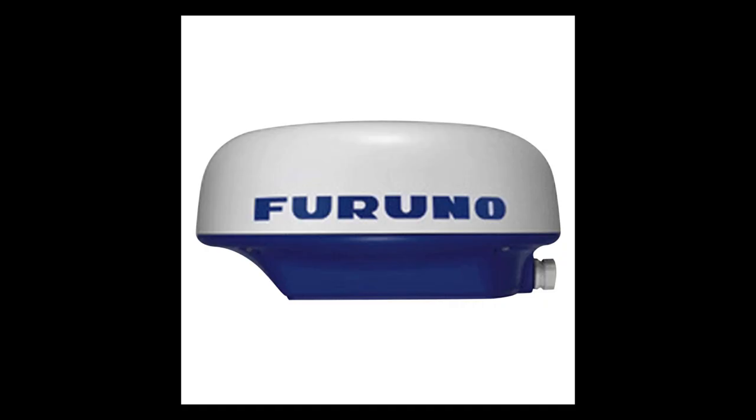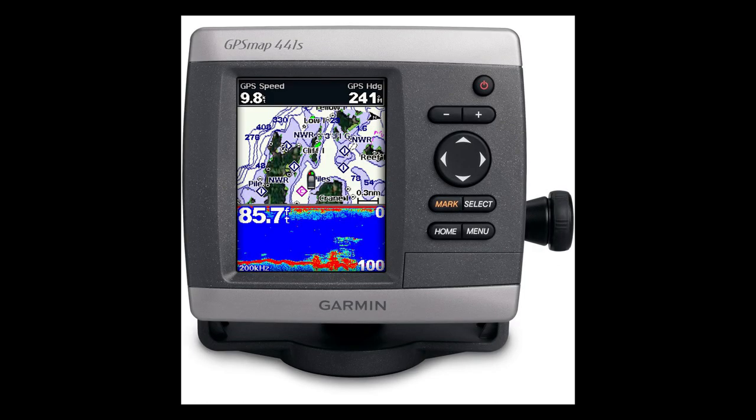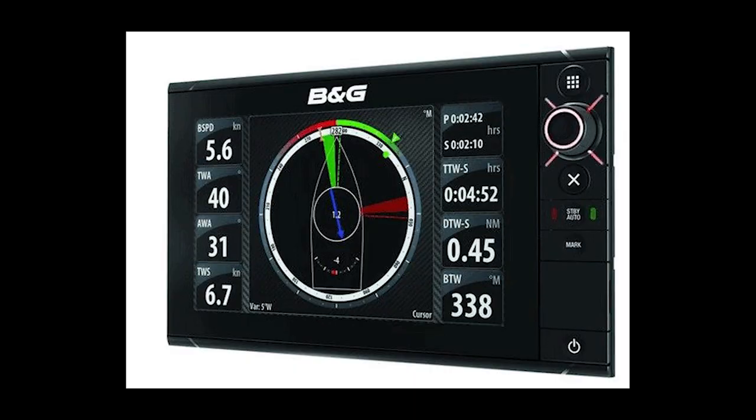Major manufacturers — Furuno, Garmin, Raymarine, and the Navico brands — all make radars and they're all very good. But I'm going to focus on the Navico brands, which are BNG, Simrad, and Lowrance. By looking into these brands, it seems that each one is tailored towards a specific market. Simrad is really tailored towards the larger powerboat crowd, whereas Lowrance is tailored towards the smaller powerboat fishing crowd. And BNG is definitely geared towards the sailing crowd with their Sailsteer software package.